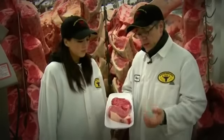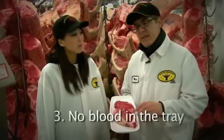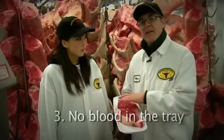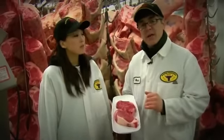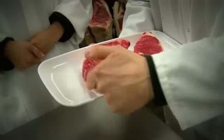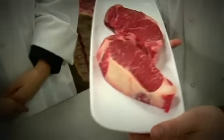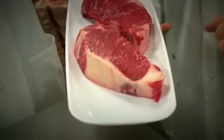Another thing to look at in a steak in a supermarket is the tray itself. Look to see if there's any blood in the tray surrounding the steak. Your objective is to get meat that doesn't have blood leaking out. You want to have it inside the steak so when you ultimately cook the steak, it's juicy and not dry. As you can see, there's a little blood already forming around the tray on the choice, while the prime is still holding the blood inside the steak.